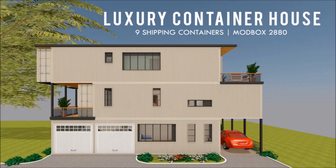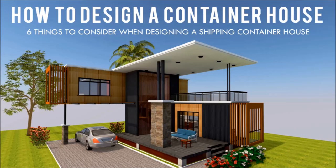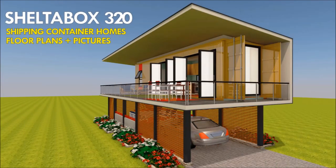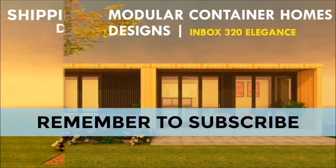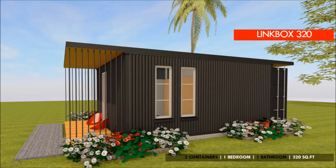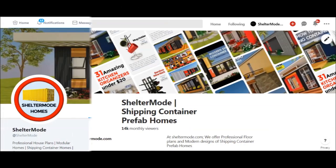If you love shipping container homes or you are planning on building one, our YouTube channel is a one-stop shop for a complete guide on how to design, how to build, how to insulate, and a collection of hundreds of blueprints for container home designs. We also cover case studies of the best homes made from shipping containers from around the world. Feel free to subscribe and click the bell so you don't miss out on any of our amazing weekly videos. You can also contact us on our website sheltermode.com or follow us on social media through the links in the description below.